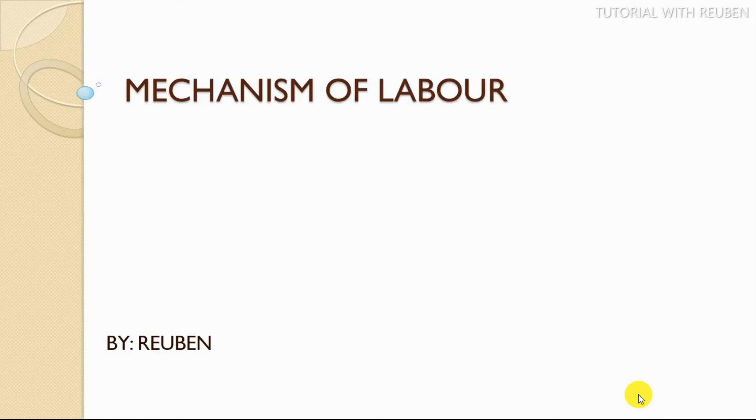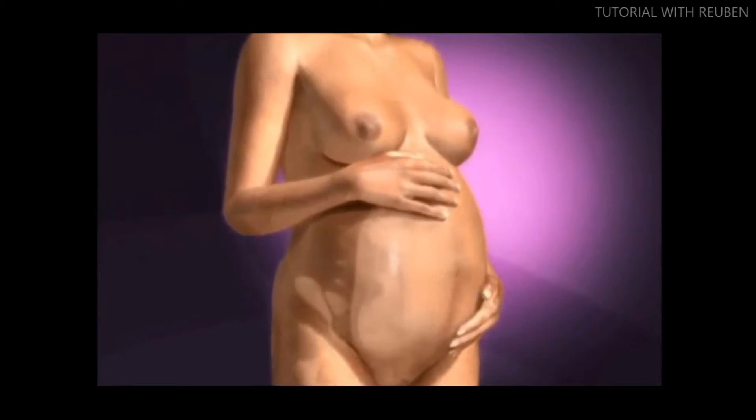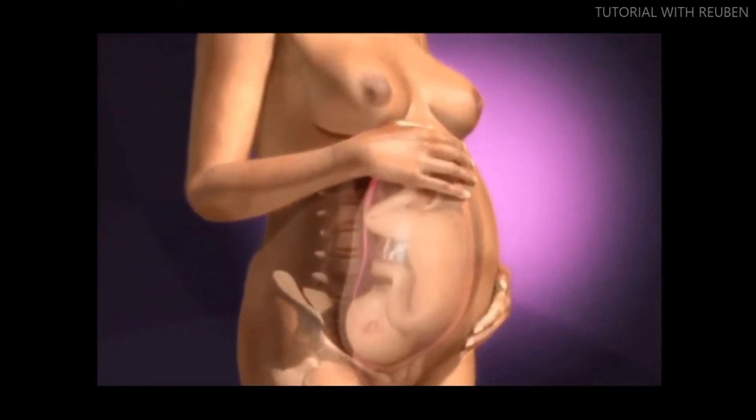Welcome to my channel. In this video I'm going to educate you on the mechanism of labor, or labor in birth. Labor has three stages — the first stage of labor, the second stage of labor, and the third stage of labor.